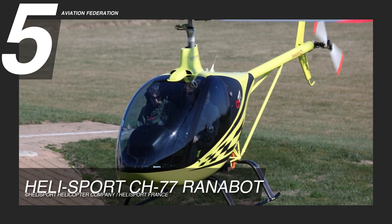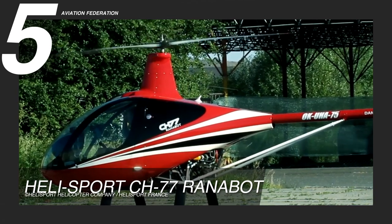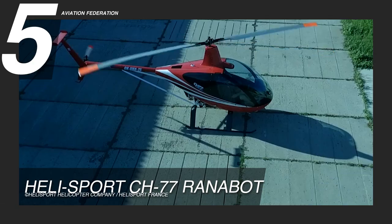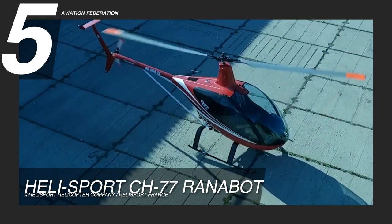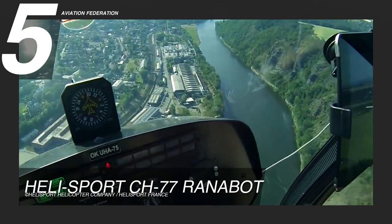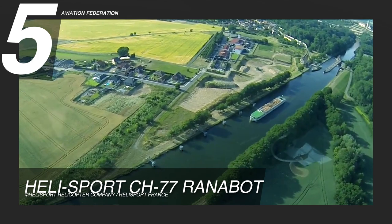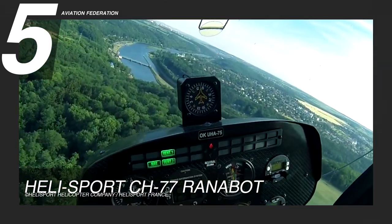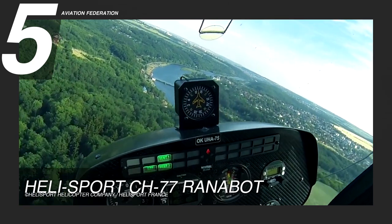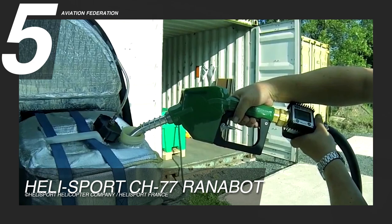Starting at number five is the Helisport CH-77 Ranabot. This helicopter is powered by an EPA Power SAR 914H engine with 130 horsepower. It has a maximum speed of 110 knots and a maximum cruise speed of 87 knots. The aircraft flies at an altitude of 15,700 feet and the model has approximately nine gallons of fuel capacity.